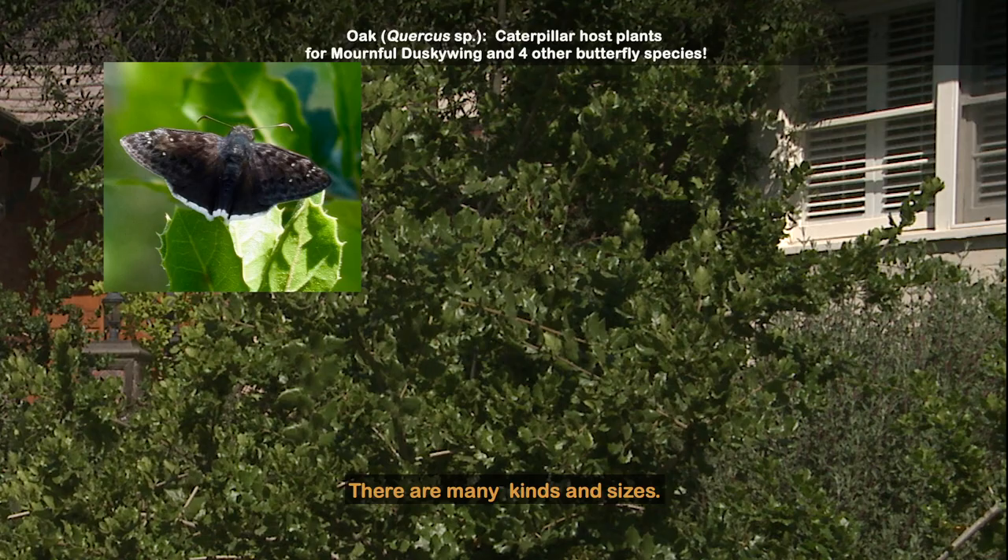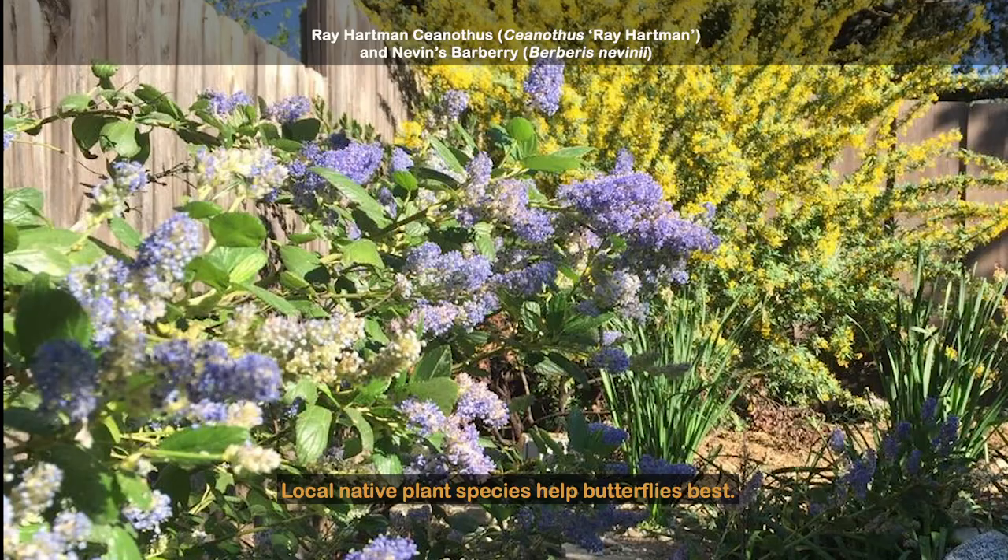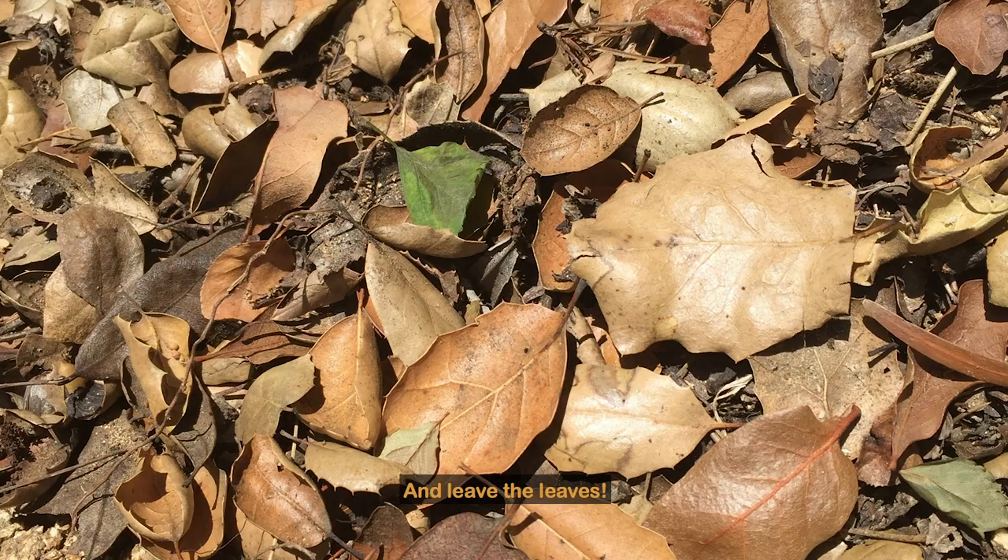There are many kinds and sizes. Local native plant species help butterflies best. And leave the leaves — many butterflies overwinter in chrysalises among the fallen leaves beneath the plant.